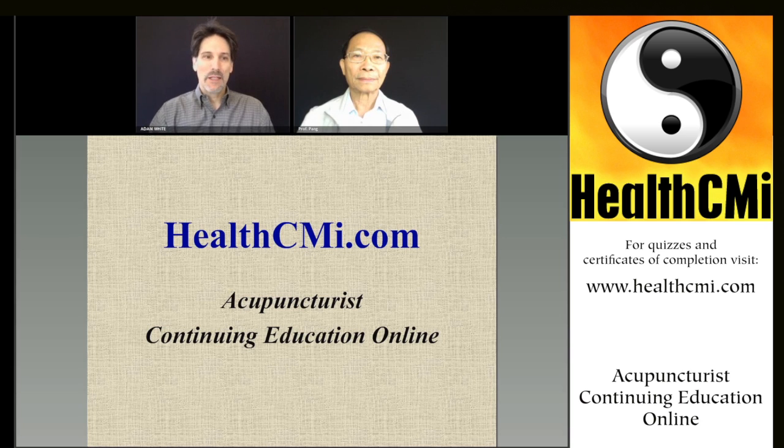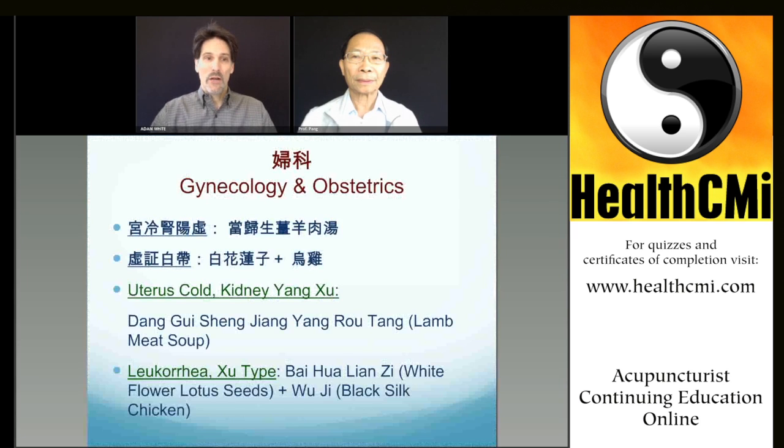Today we'll be covering obstetrics and gynecology. Thank you, Jeffrey, for coming today. Afterwards, you can go online and take the quiz and get a certificate of completion at HealthCMI.com. Go to www.healthcmi.com, select your login with your username and password. Email us at info@healthcmi.com for help. That will automatically give you your quiz and certificate of completion for your CEU and PDA credit.